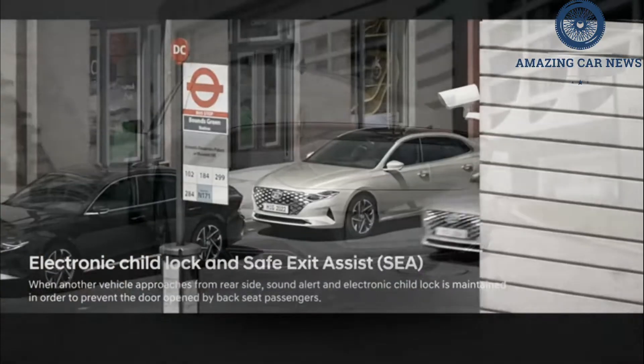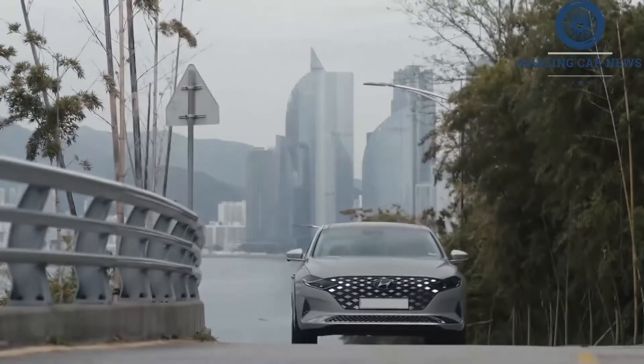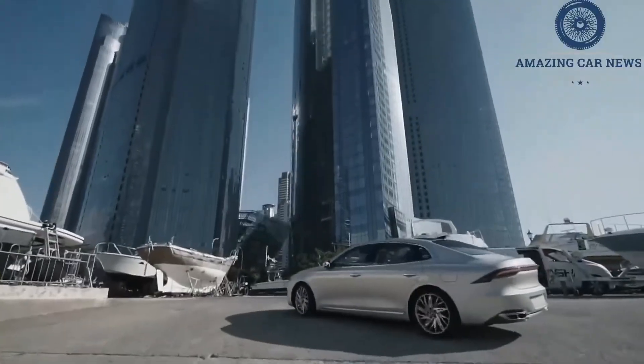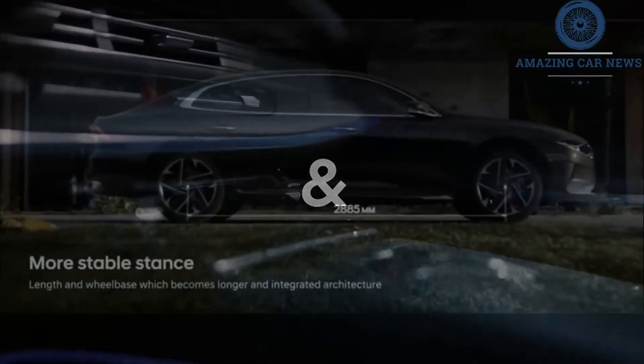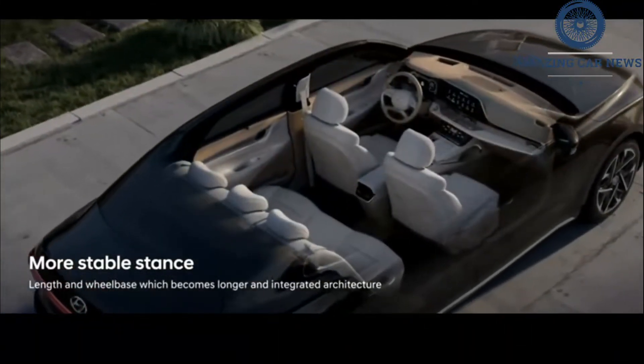We've yet to sit inside the Azera, but the brown-on-white leather upholstery looks particularly rich for a car that competes in the same segment as the Toyota Avalon and Nissan Maxima. This large sedan segment has seen a sharp drop in sales in the U.S. recently, so we don't think that Hyundai will see fit to reintroduce the Azera on our shores.